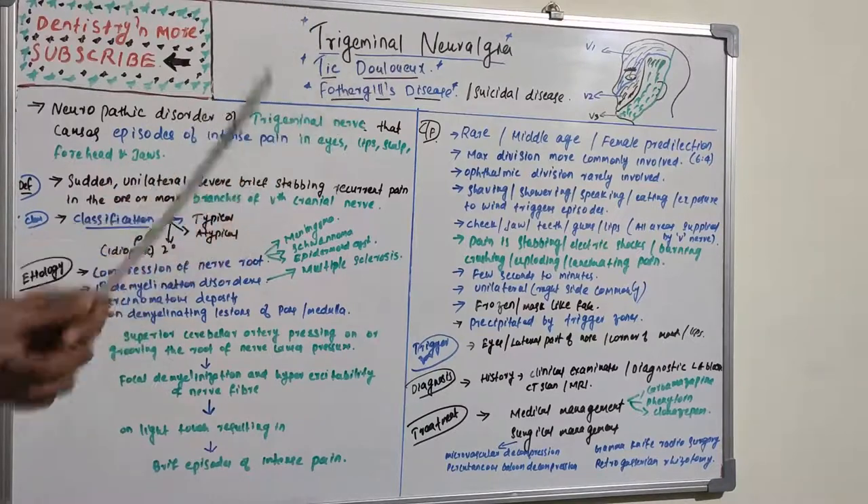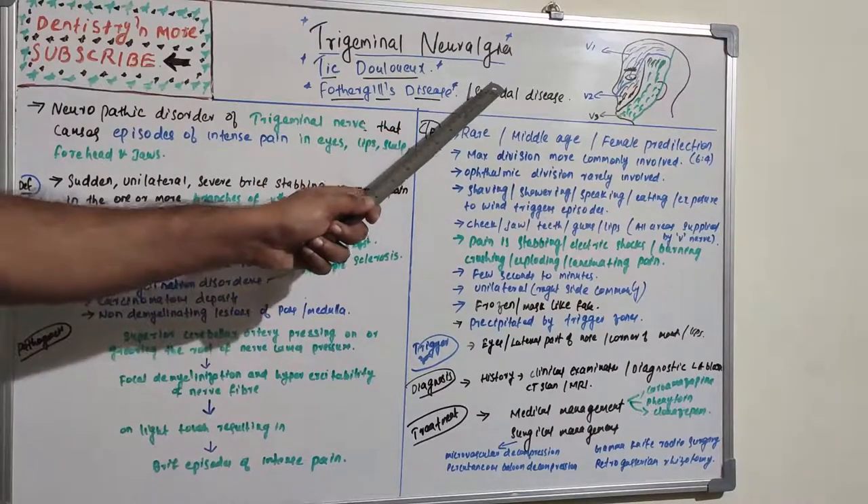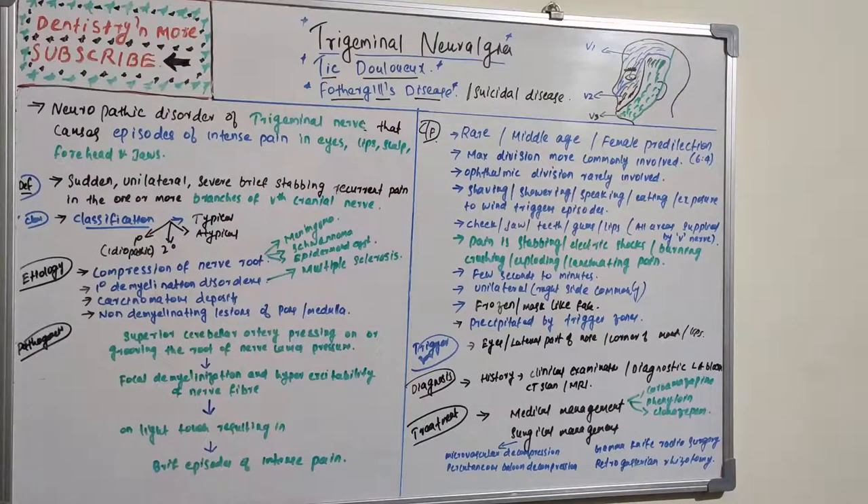The pain can occur in the lips, scalp, forehead, and jaws — areas supplied by the trigeminal nerve. It is also known as tic douloureux, Fothergill's disease, or the 'suicidal disease' due to its unbearable pain. There are reports of people committing suicide because the pain can be elicited by brushing, eating, touching the face, shaving, or even a cool breeze.